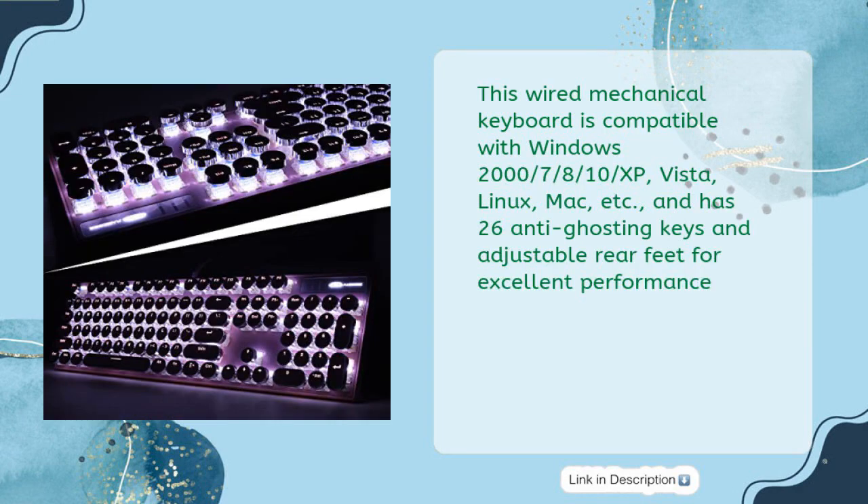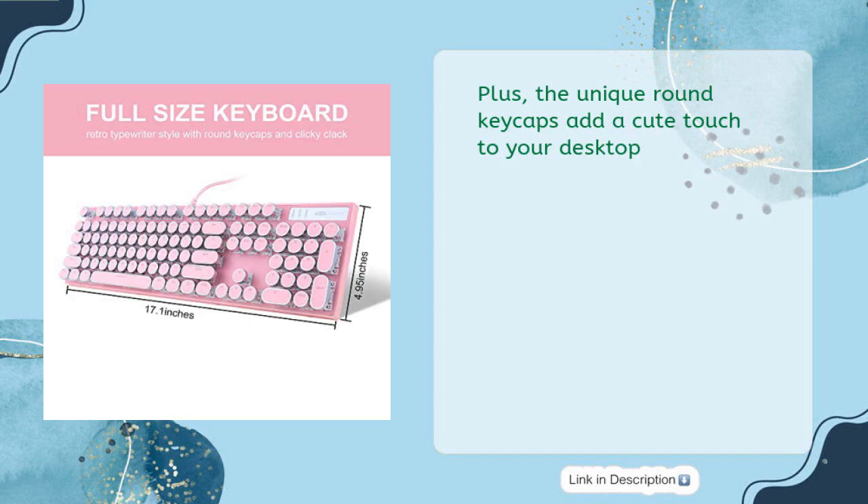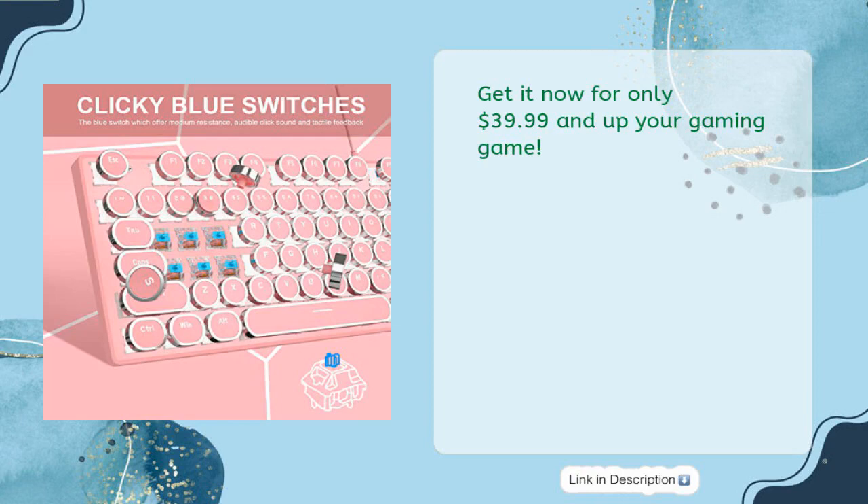This wired mechanical keyboard is compatible with Windows 2000, XP, Vista, 7, 8, 10, Linux, Mac, and more. It has 26 anti-ghosting keys and adjustable rear feet for excellent performance. The unique round keycaps add a cute touch to your desktop. Get it now for only $39.99 and up your gaming game.